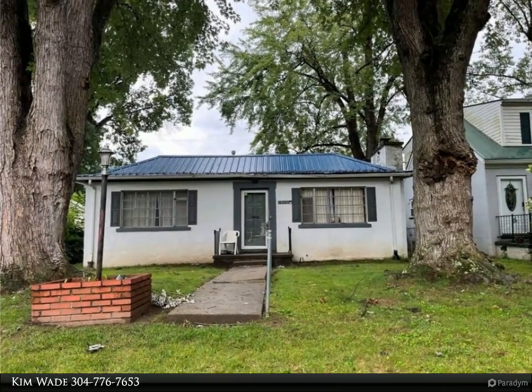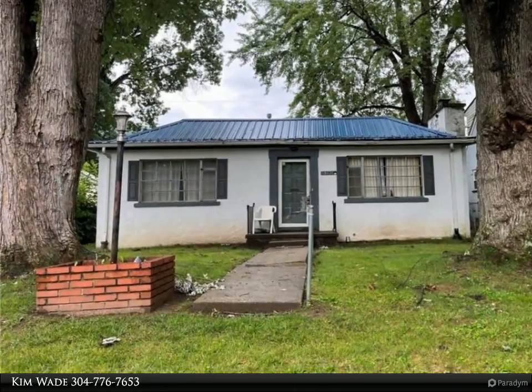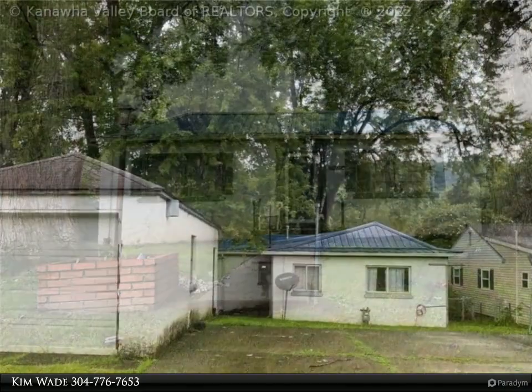This Better Homes and Gardens Real Estate Central property video is presented by Kim Wade. Tremendous opportunity for sweat equity.